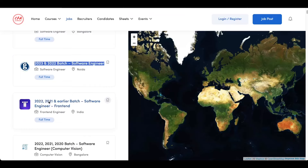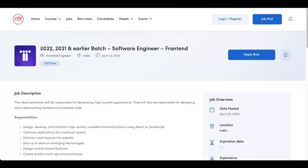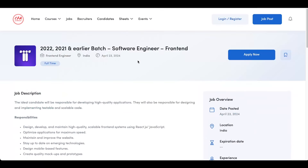The next opening is from Tallow Ways. The 2022, 2021 and earlier batches are eligible for this opening. It's a software engineer frontend role. The office location was not exactly mentioned and I couldn't find their office either. So check once before applying, and after seeing the requirements and doing a background verification, you can click on apply now and submit your application.